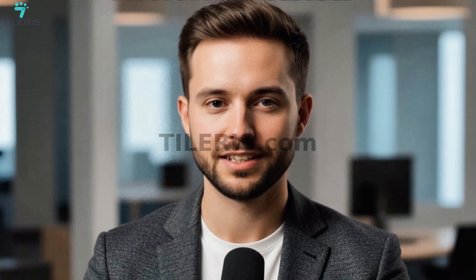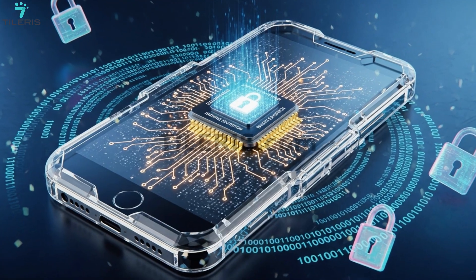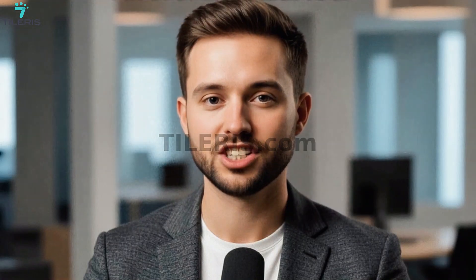Every good spy knows their tools, and every secure setup starts with the right foundation — this is your encrypted briefcase, the hardware itself. The most secure phones come with hardware-level encryption, which means your data is scrambled by the device itself, not just by an app.